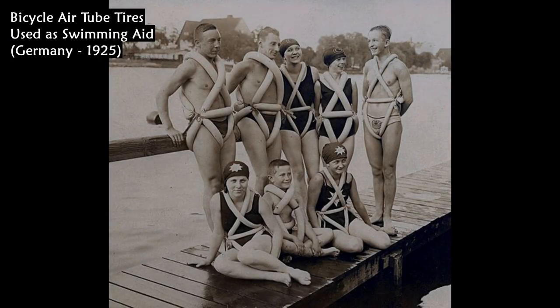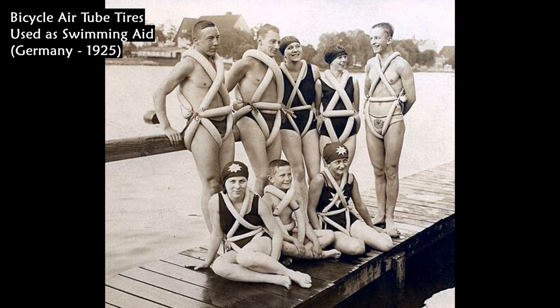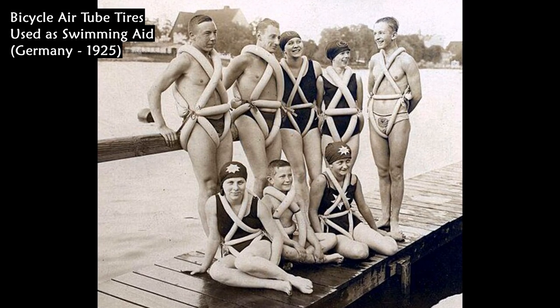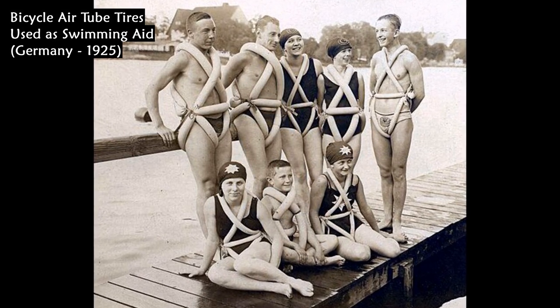This photo shows a group of youngsters who tied bicycle air tube tires around their bodies as a swimming aid in Germany in 1925.